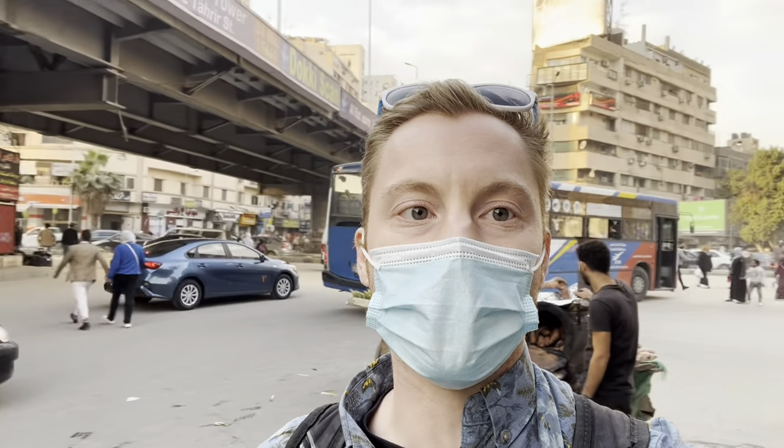There goes the bus — I just got off of it in Doi. I'm at this big intersection right here with this bridge. The street behind me is Tahrir Street and the metro is just a short walk that way. So I'm going to walk over to the metro and get on the blue line, the same line I took in the video going from downtown Cairo to the Giza Plateau.